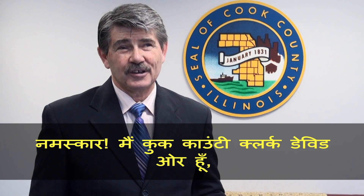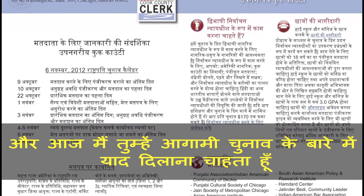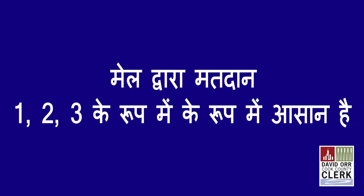Hi, I'm Cook County Clerk David Orr and I want to remind you about the upcoming election. I also want to explain our vote-by-mail program, which is as easy as 1-2-3.